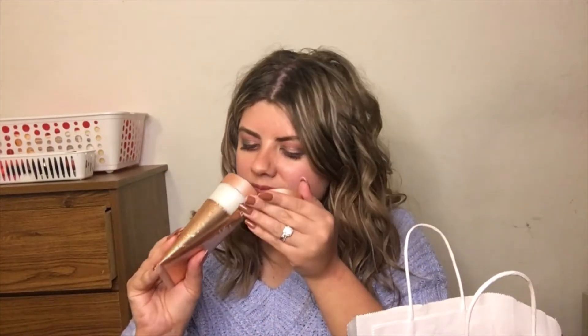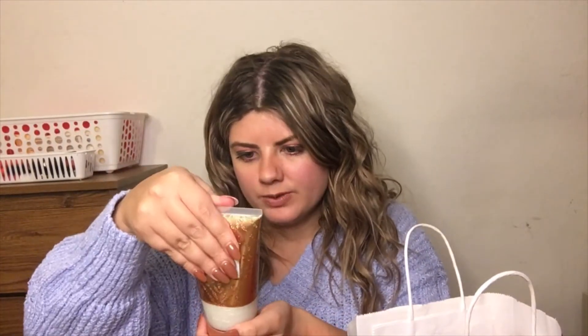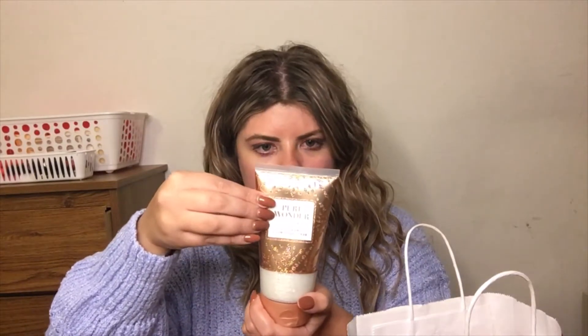I also got this Pure Wonder exfoliating glow body scrub and it smells really good. It's made with shea butter and vitamin E, and it has hints of iced rosé, star jasmine, and warm white amber. Sign me up!